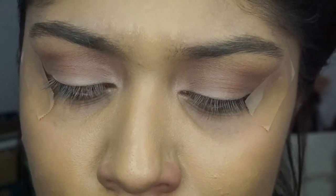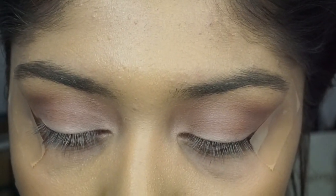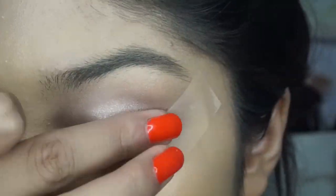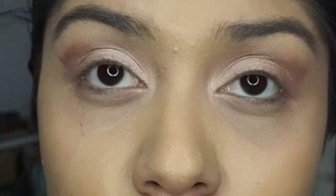Now I'm going back in with the Electric Eyes palette. I'm spritzing it with my NYX Dewy Finish setting spray to wet the shadow so it goes on more intensely. Then I'm going in with the next shade. For my brows, I'm going to use the brow gel and pencil that came in the BoxyCharm.